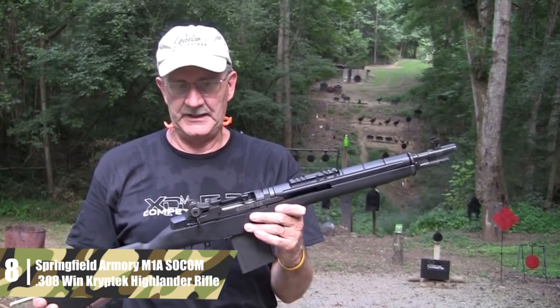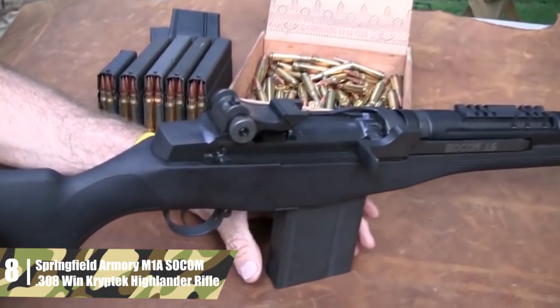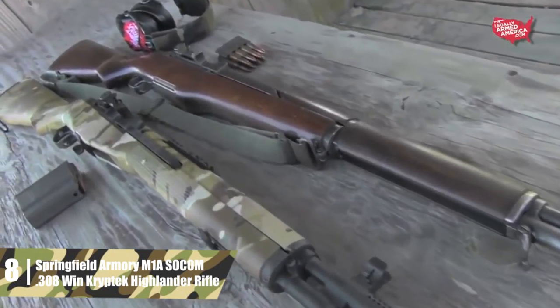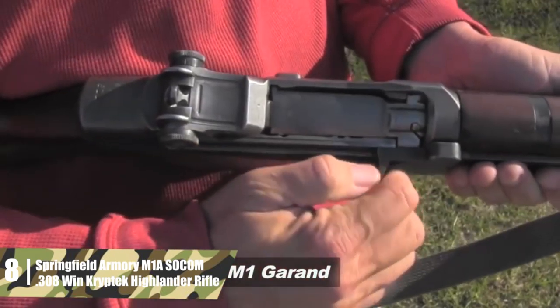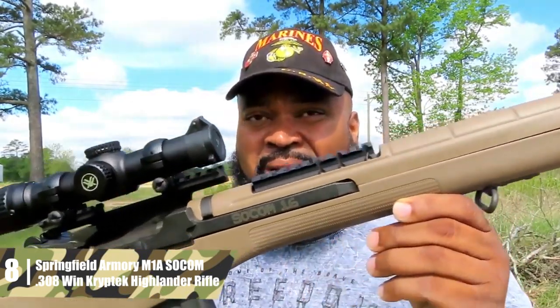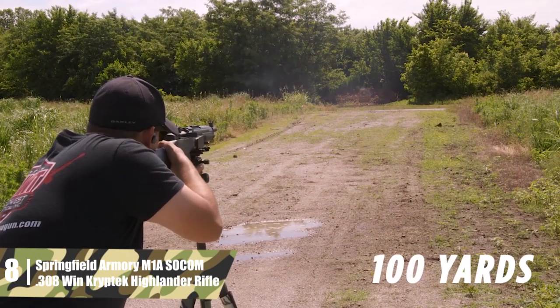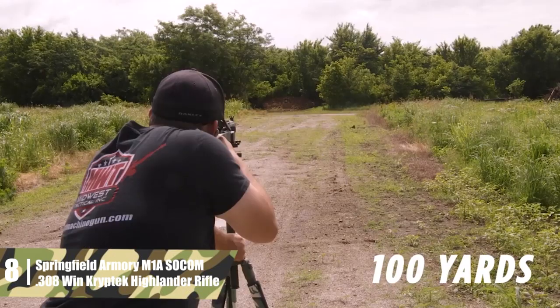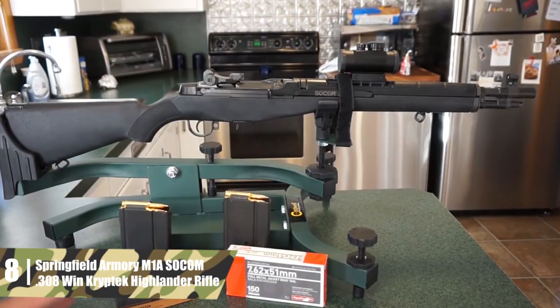Springfield Armory M1A SOCOM .308 Win Kryptek Highlander Rifle. Few rifles can boast to be as much of an American classic as the Springfield M14/M1A. The M14 was standard military issue from 1959 to 1970, seeing service in the Korean War and Vietnam War. It was an attempt to update the venerable M1 Garand with a lighter cartridge for full-auto fire — an option that was rarely if ever used. After the original Springfield Armory was shut down, rights to the name were bought, and the private Springfield Armory was founded in 1974. It has produced the M1A, exactly like an M14 but without full-auto, ever since.